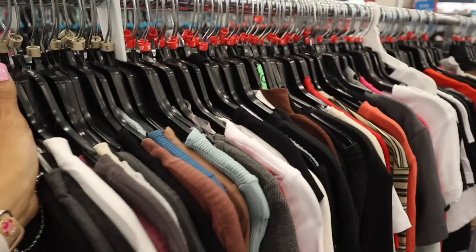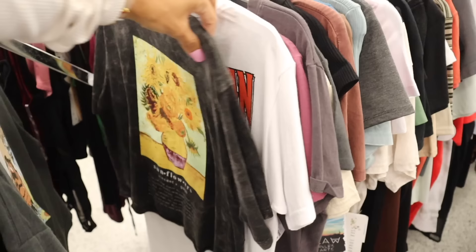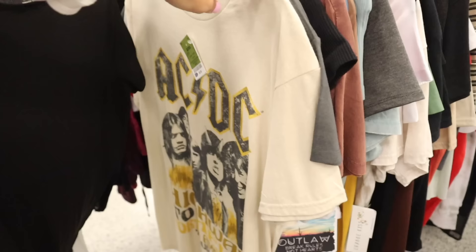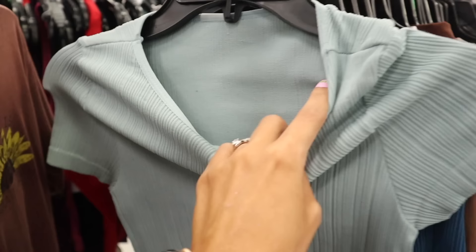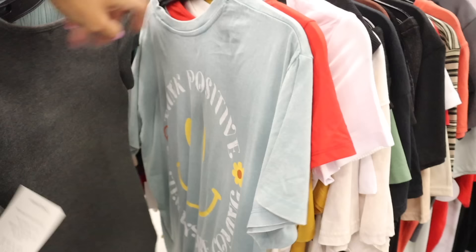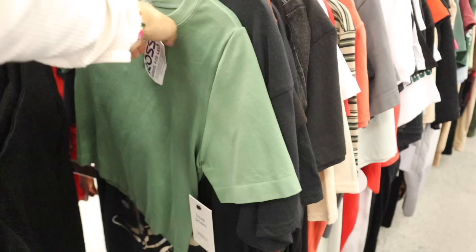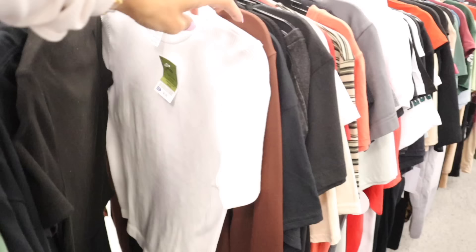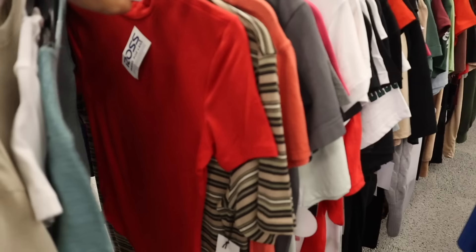They have a bling top for only $13 — gorgeous! A sun T-shirt for $9, a sunflower one too. Look at these crop shirts — really cute with a pair of leggings, only $7 each. There's also a green crop top for $8 and another cute one for $7 that crisscrosses in the front.